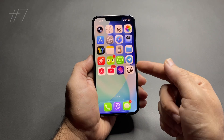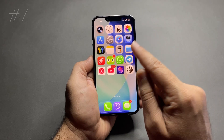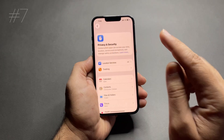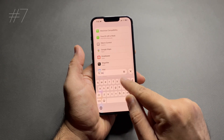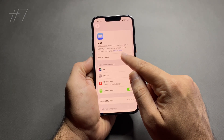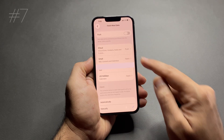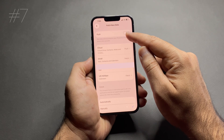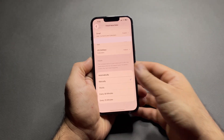Number 7: push email and mail fetch. Your iPhone keeps checking for new emails constantly, which drains battery. To fix this, go to Settings > Mail > Accounts > Fetch New Data. Turn off push and set fetch to manual or hourly. Unless you need instant emails, this saves battery.